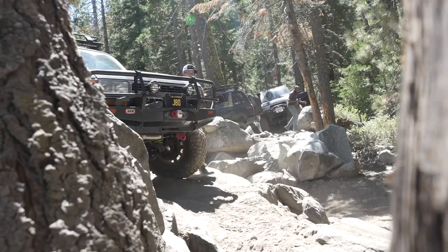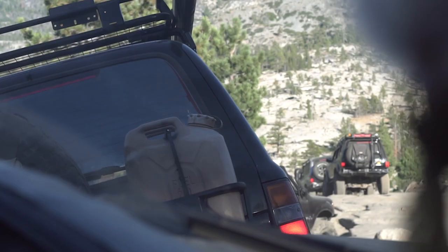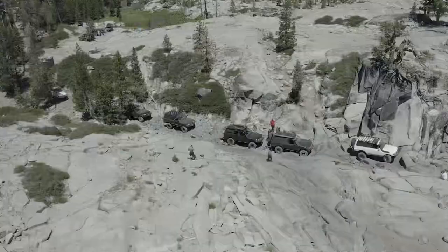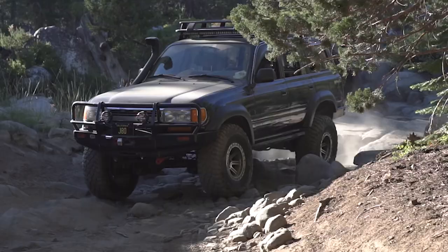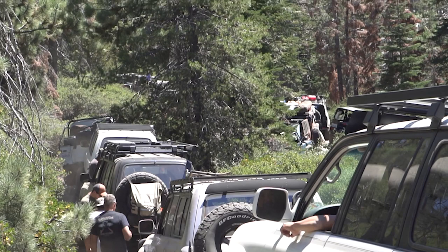A little bit about these guys right here. Johnny runs SoCal Trail Buds — a Facebook group that started in 2016. About 10 of us organized a small trail run within our friends. It's grown to about 4,000 plus members right now on Facebook, and it's also on Instagram as SoCal Trail Buds.